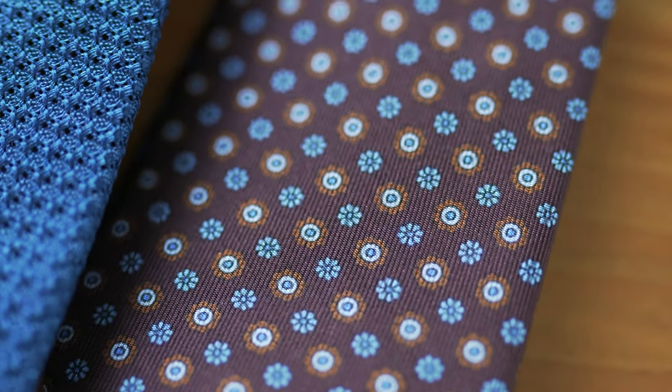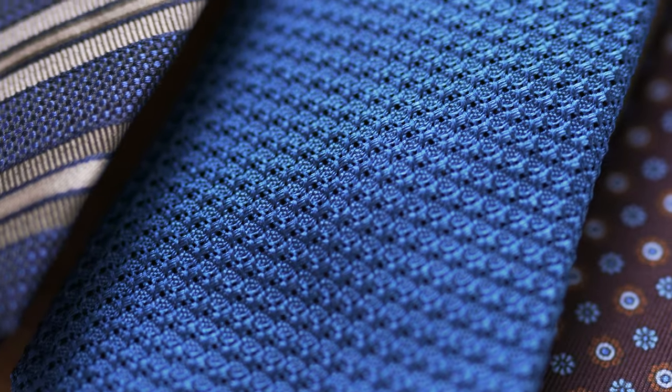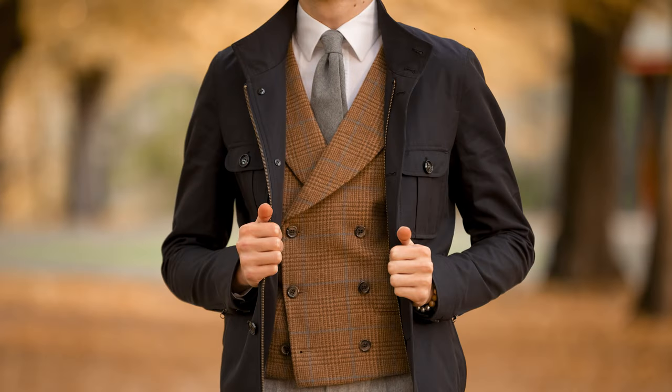The most common choice for neckties is silk in many different variations. Silk twill, grenadine silk, shantung silk and ancient madder silk are just a few options to start with. Different fabrics represent different formalities, with cotton and wool being less formal and smooth silk being the most formal. Linen and cotton might be used for summer ties, while wool flannel and even tweed are popular in the winter months. Many cheap ties are made of polyester — I don't really recommend wearing them, because the fabric is very shiny and has a cheap appearance people will notice.